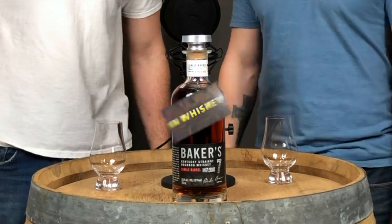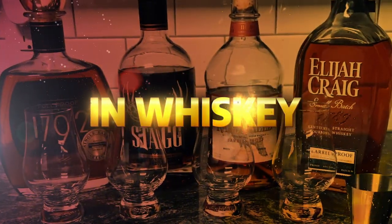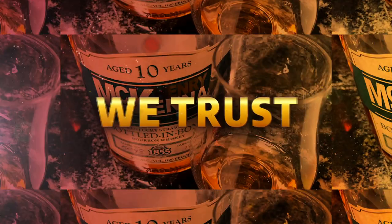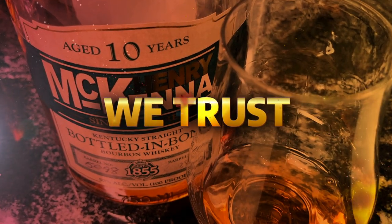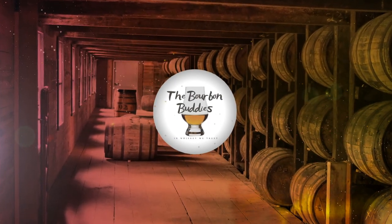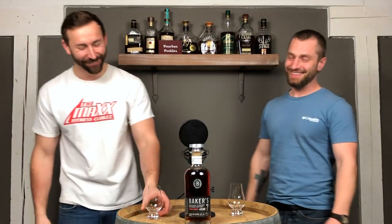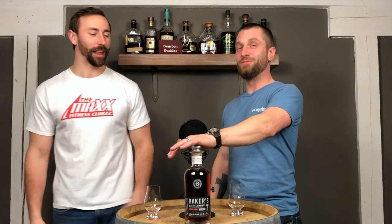Welcome back to another episode of Bourbon Buddies. Today, something new? Always something new, buddy. What do we got? We got B-B-B-Bankers! Love it! So, new Baker's release. What are the fun facts, buddy?